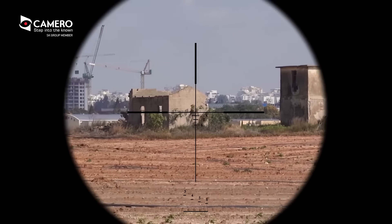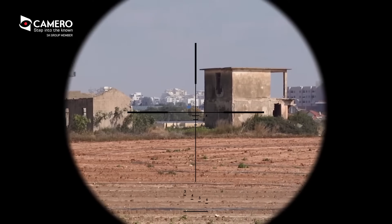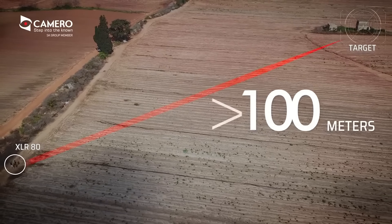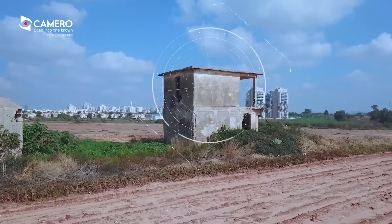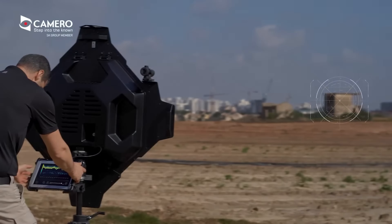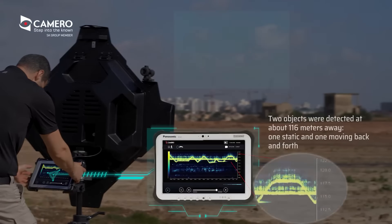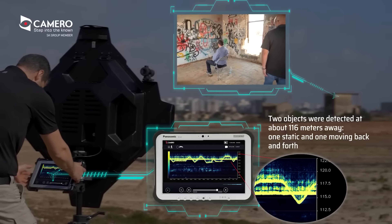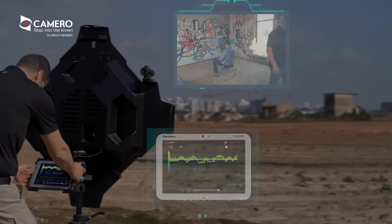The Xaver LR-80 empowers defense and law enforcement agencies to stay ahead of evolving threats and protect critical assets with unmatched accuracy and efficiency. Experience the future of long-range sensing technology with the Xaver LR-80 and witness the dawn of a new era in security excellence.